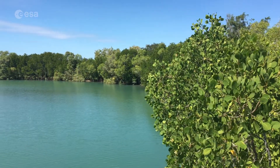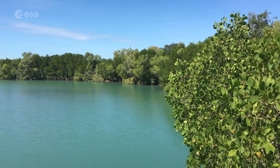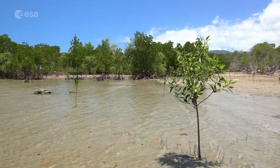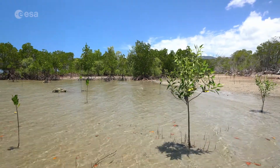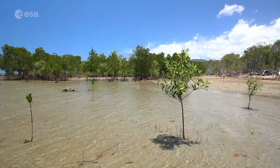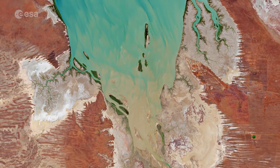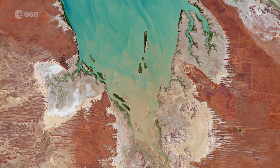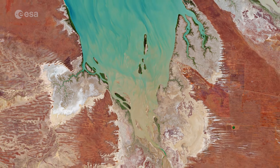Mangroves contribute many environmental benefits to coastal and estuarine ecosystems, as they provide food and habitats for a wealth of wildlife, such as birds and fish. Satellite missions, such as Copernicus Sentinel-2, allow us to capture spectacular images such as this from space.